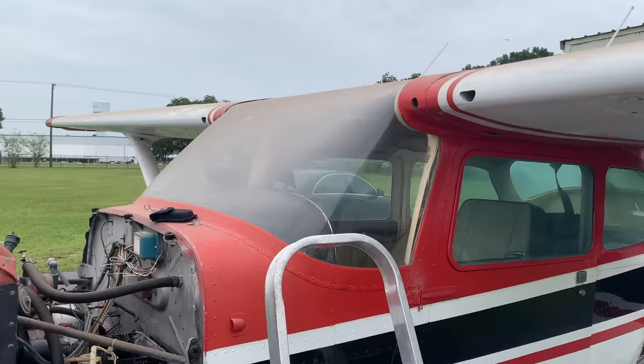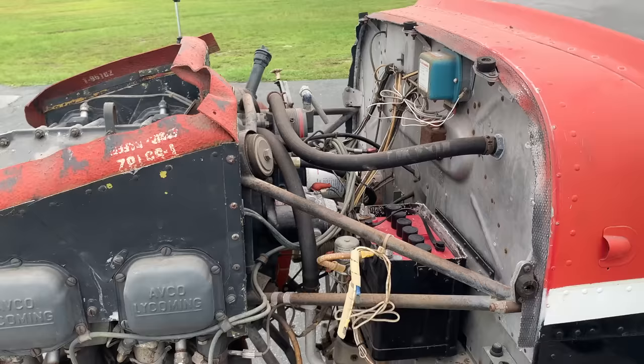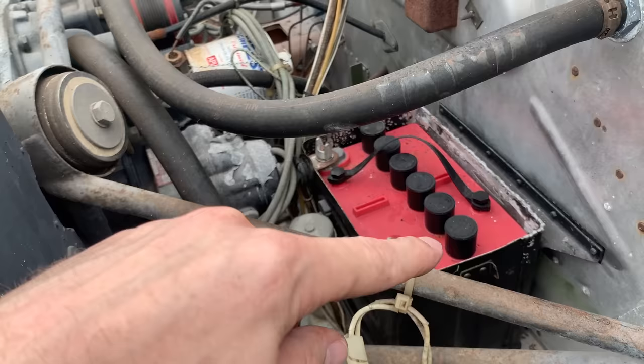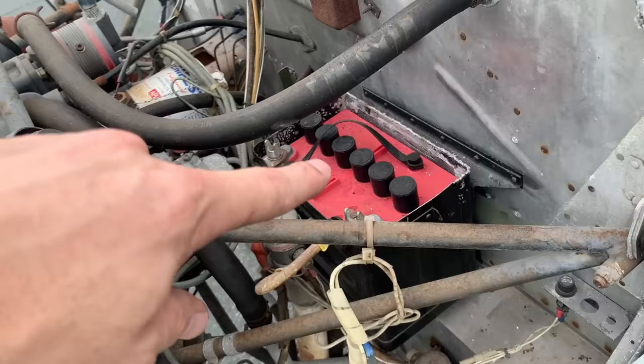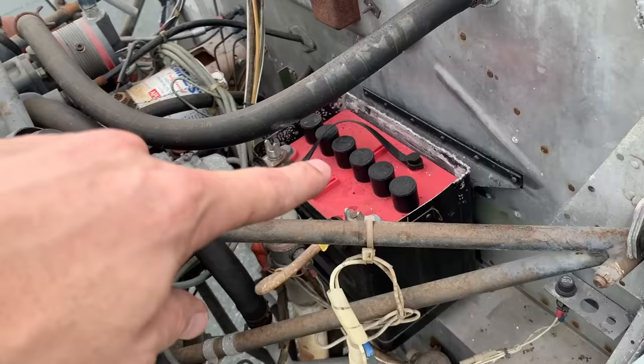Now we just got to get a battery to get some power — or you could hand prop it. I got the battery back in there, cleaned off the terminals, put some distilled water in it. It was dry as a bone — Ezekiel Valley of Bones here, people. So now let's throw this charger on it and see if things come alive.